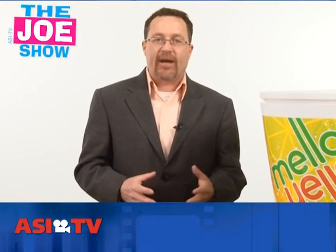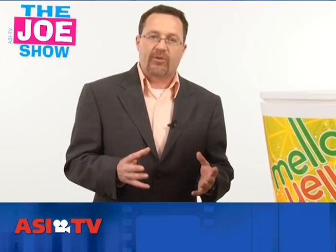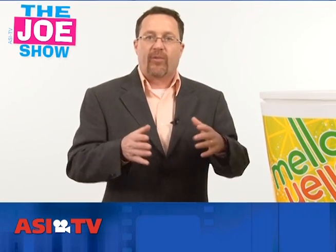Hi, I'm Joe Haley. You're watching The Joe Show. Today on The Joe Show, we have a variety of houseware products which would be great for any of your promotions geared to homeowners, no matter what type of business you are.